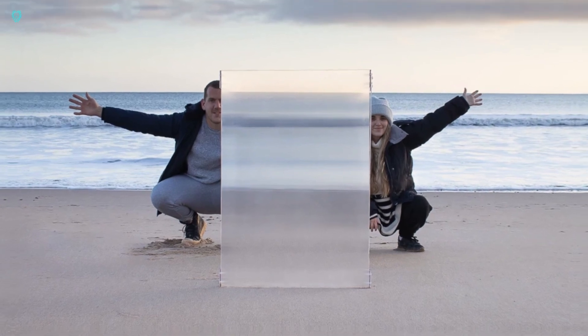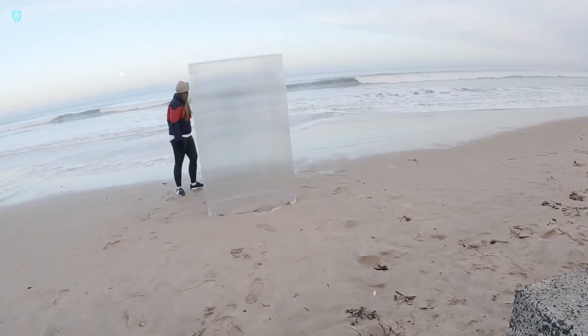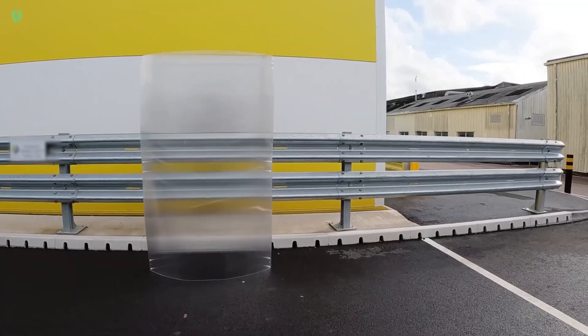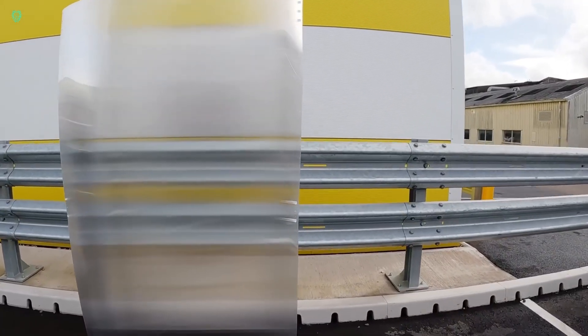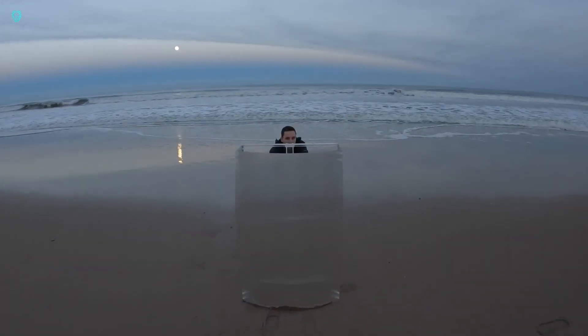Here's how it works: the shield bends light in such a way that it blends the reflection from your body with the background, creating a high-quality optical illusion of invisibility. The technology is so effective that these shields have even been featured on a popular South Korean TV show.